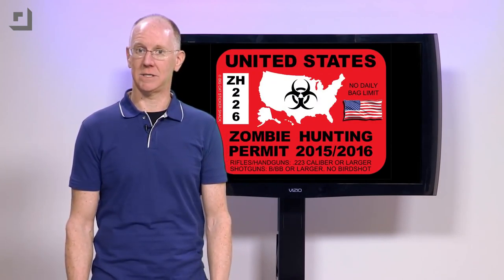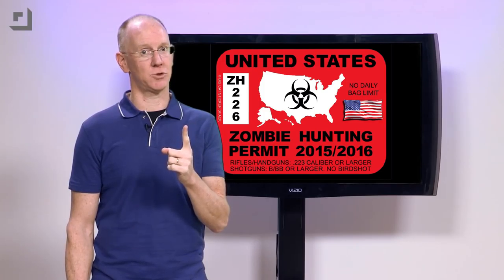Before you leave your house, make sure you have your zombie hunting license clearly attached to your pickup truck's windshield.